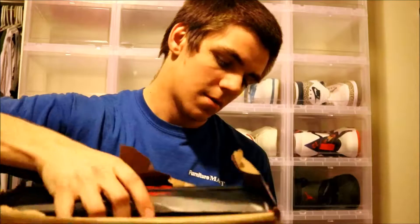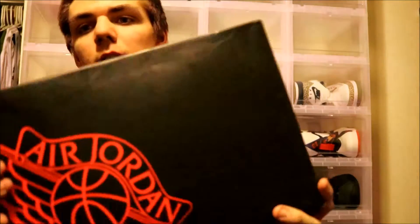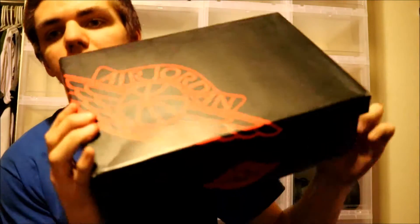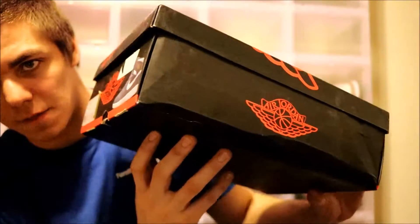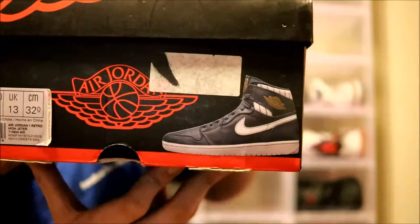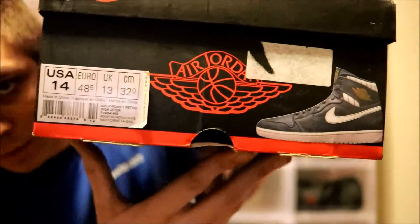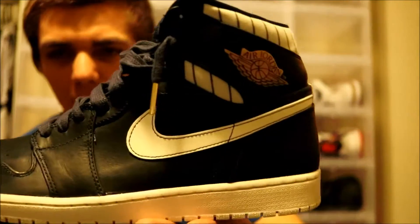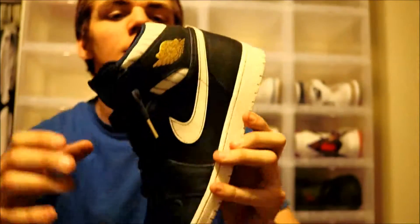It is an Air Jordan 1. This isn't like a recent release — it's got just the Air Jordan wings on it. One of my grails, I finally got one of them, and you can tell by the box and the shoe. The label shows the retail price on these was $140 — wow. No regular Jordan 1 box, but I don't really care about the box. One of my grails, man.